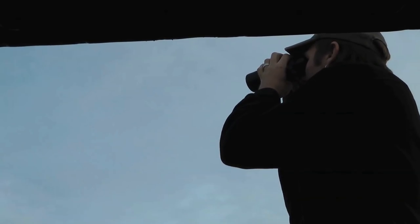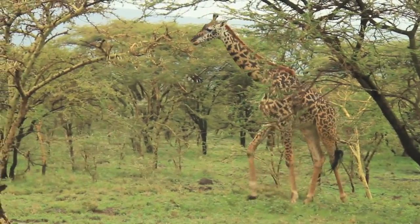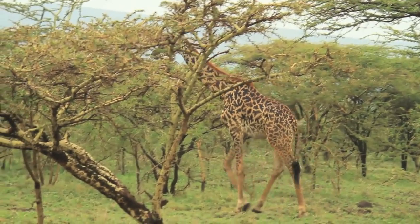Giraffes are incredibly understudied for how charismatic and obvious they are in the savanna. But giraffes are a great indicator of the health of the savanna because they're obligate browsers. They only browse the trees and focus mostly on the acacia trees. So a healthy giraffe population tells you that the acacia woodlands are healthy as well.